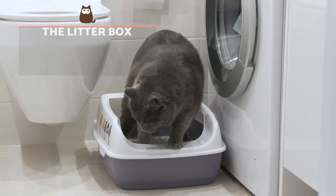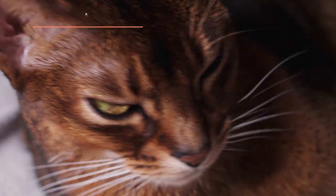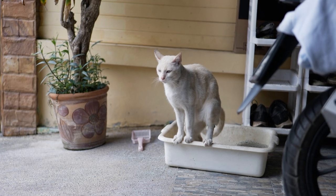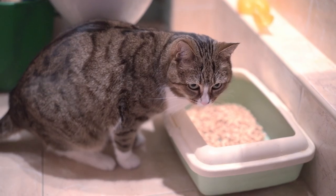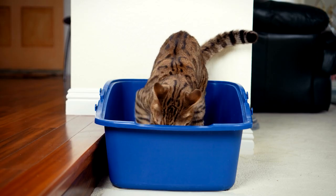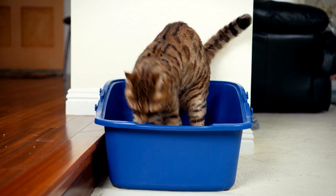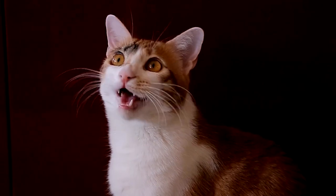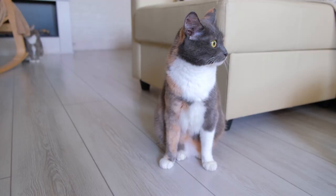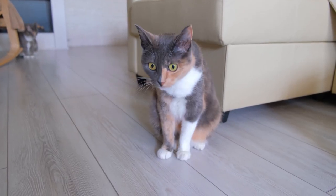How to teach an adult cat to use the litter box? If we're talking about a recently adopted adult cat, the correct use of the litter box will be part of their adaptation to the new home. All the precautions we have discussed must be applied. To begin with, place several litter boxes in different parts of the home. This is useful in preventing the cat from urinating in inappropriate places and helps identify where they feel most comfortable to defecate, which will help determine the final location of the litter box.